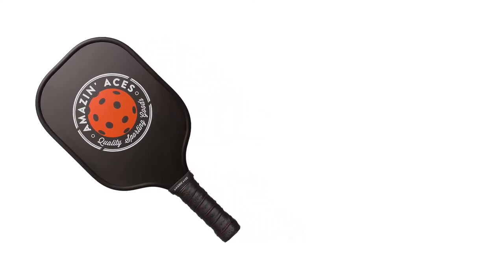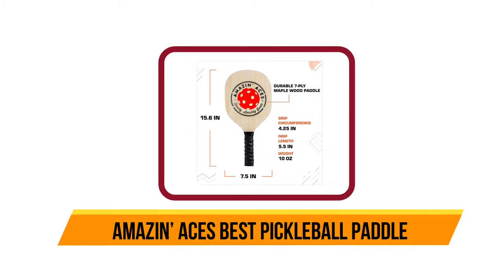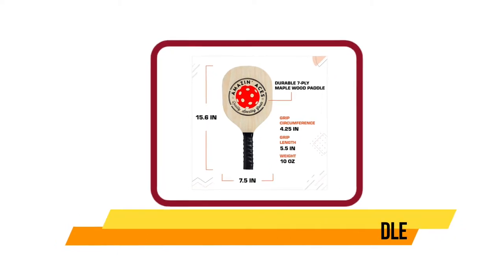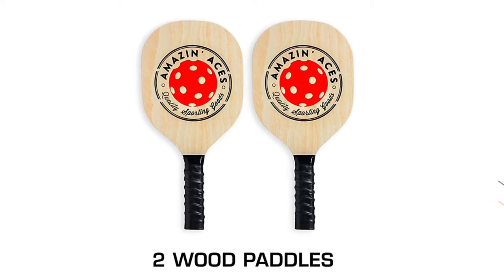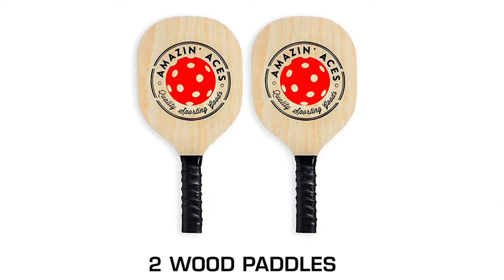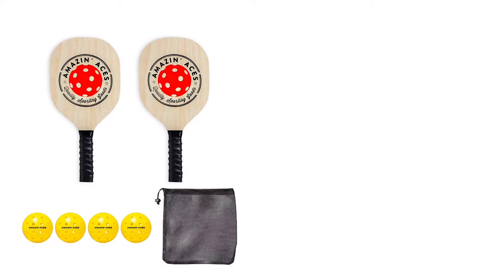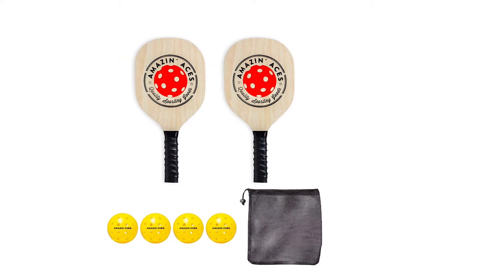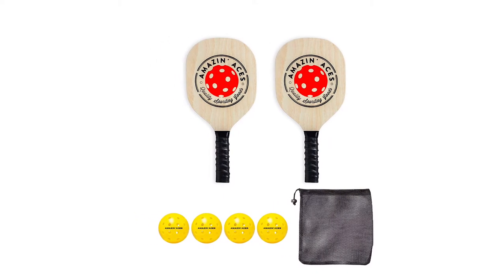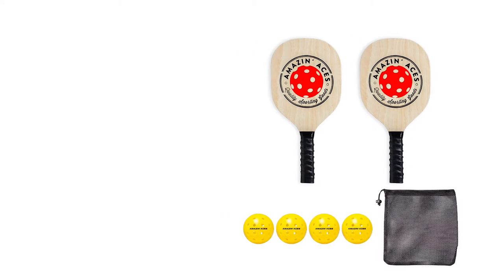Our third product is the Amazing Aces Best Pickleball Paddle set — the ultimate set when you need to play pickleball. The set includes four outdoor pickleballs, two pickleball paddles, and a PDF guide via email for tips, use, and rules. These paddles are specifically designed for beginners, made from seven-ply maple wood for rigidity and durability. It comes with a polyurethane grip and can be used both indoors and outdoors.